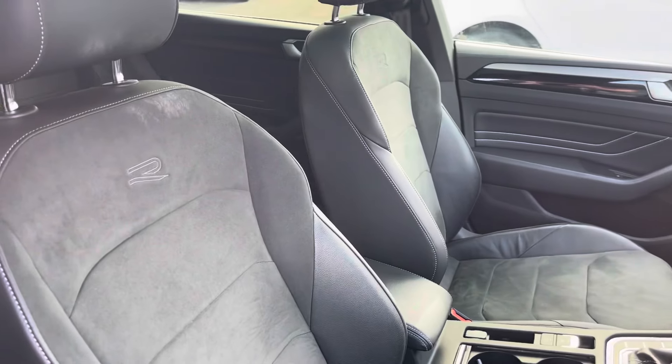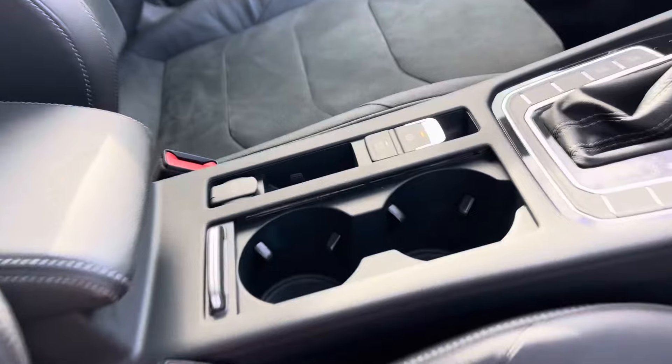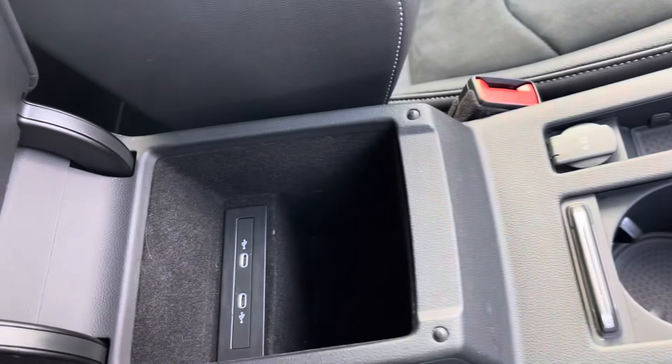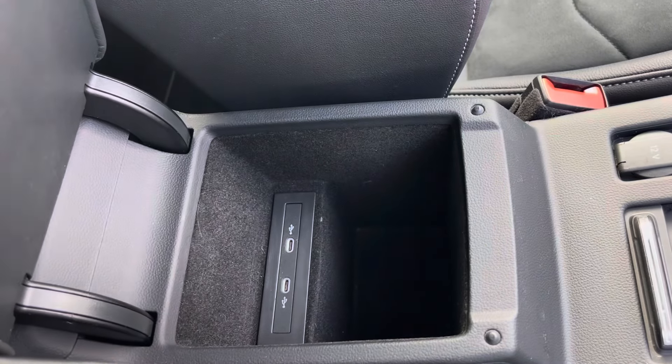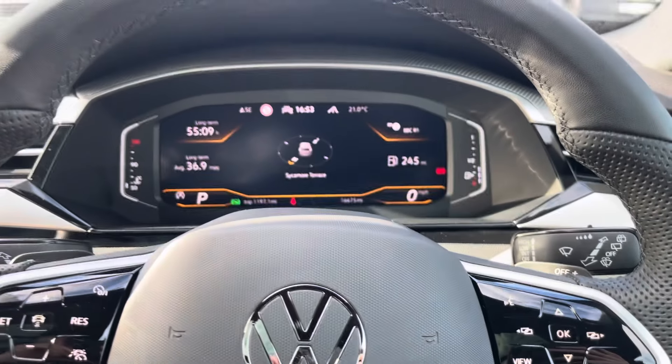Moving into the cabin, you'll find a pair of front sport seats with the driver side featuring a power adjustment, alongside other features such as cupholders and storage inside the armrest with USB ports. The multifunction steering wheel features adaptive cruise control and controls for your digital display.